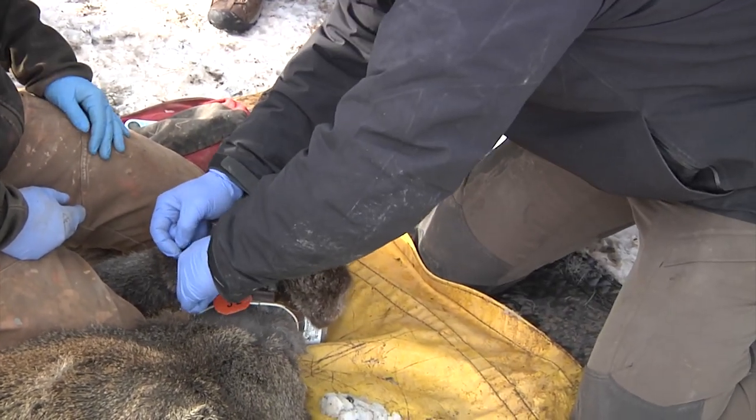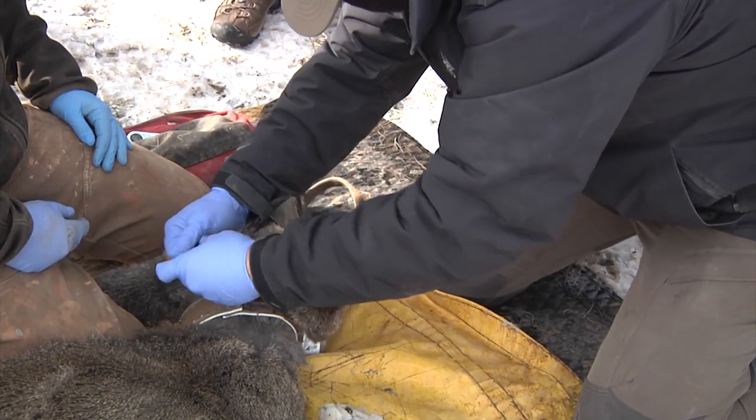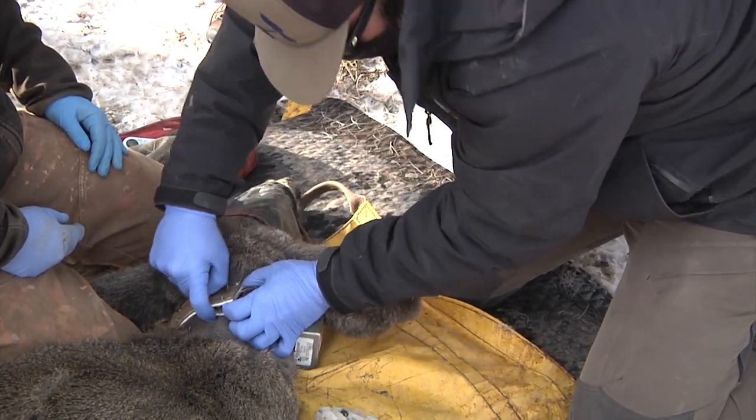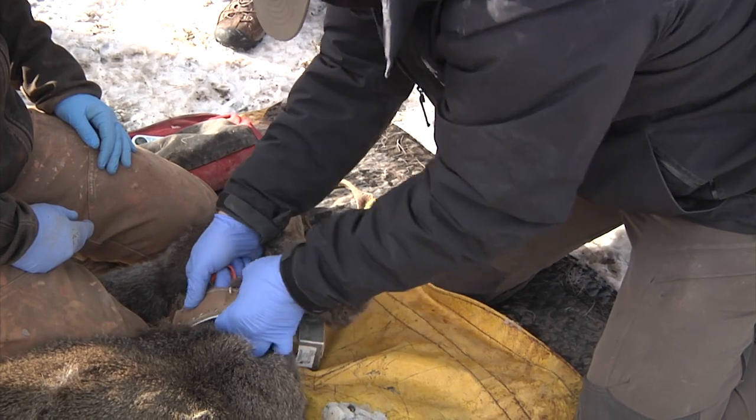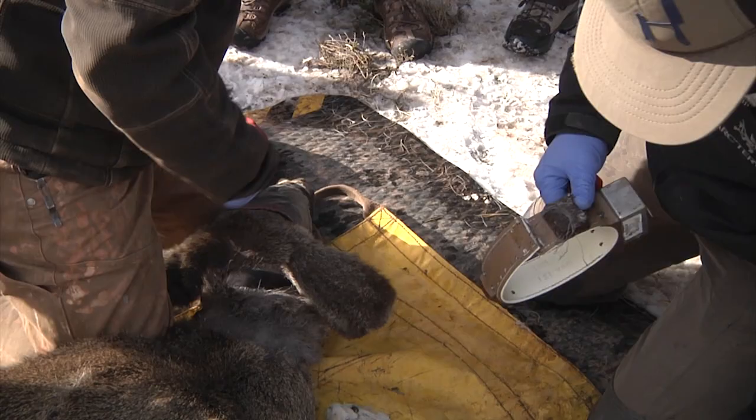After four years of trapping mule deer in the KC Buffalo region of Wyoming, wildlife managers with the Wyoming Game and Fish Department are now analyzing the data these GPS collars have provided from the 119 mule deer does that wore them during the course of the study.